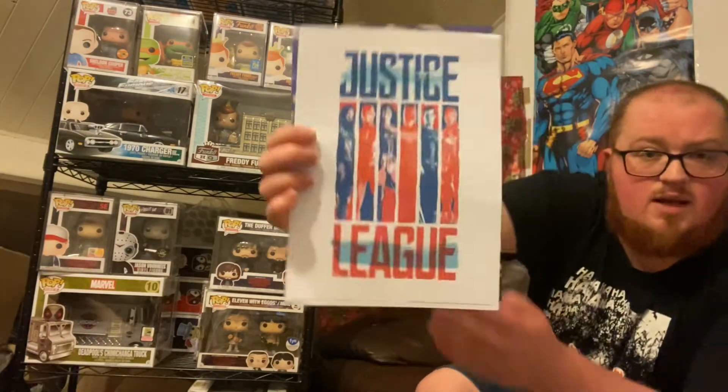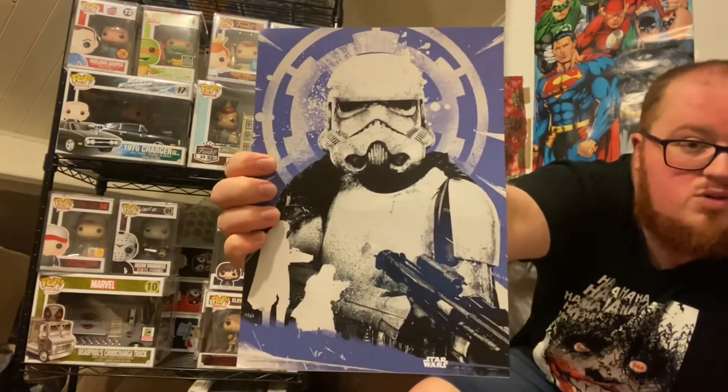Opening it slowly now. Straight from the very top we have a couple of prints — a Justice League print, wall art, which is something Cult Merch is known for stocking in their boxes, and a Star Wars print — a stormtrooper, or maybe that's Finn, I'm not sure.